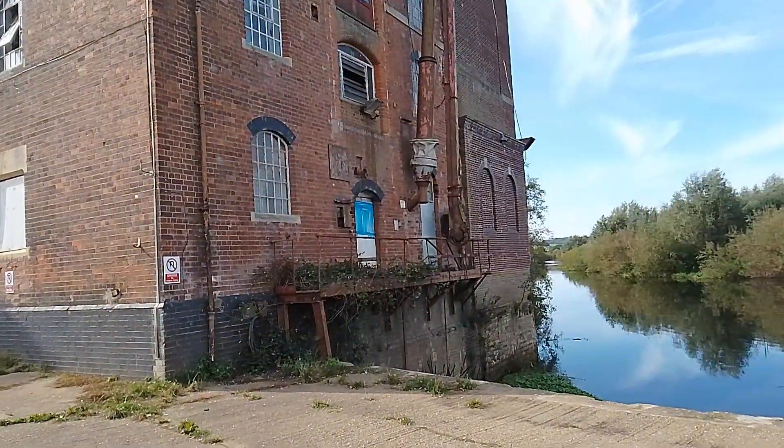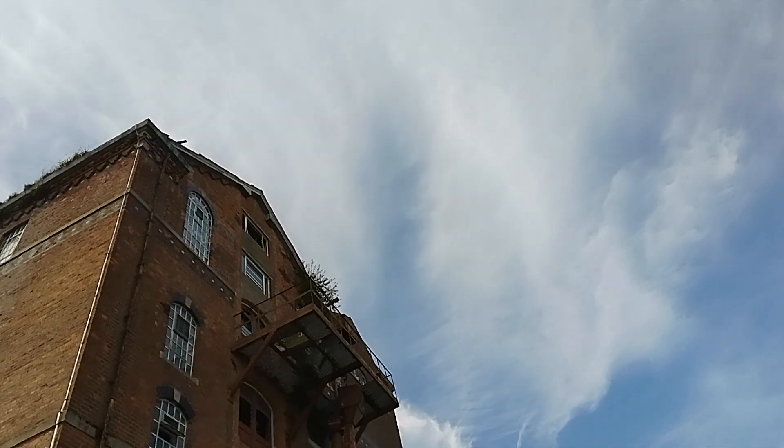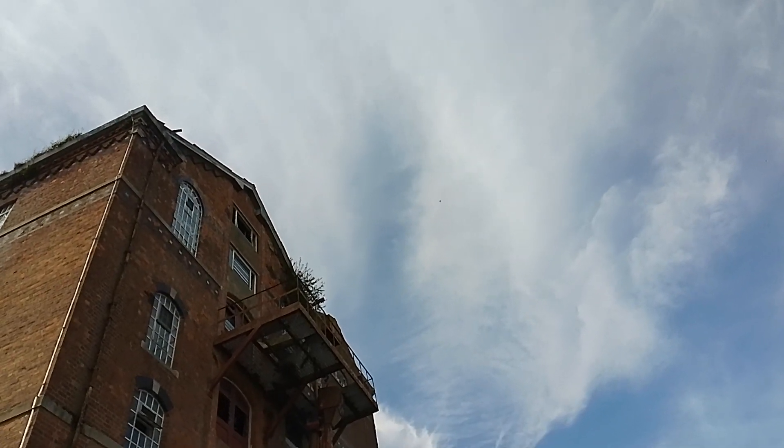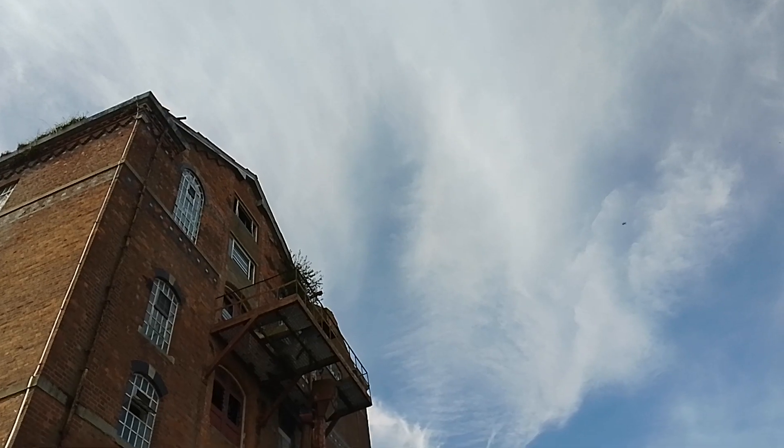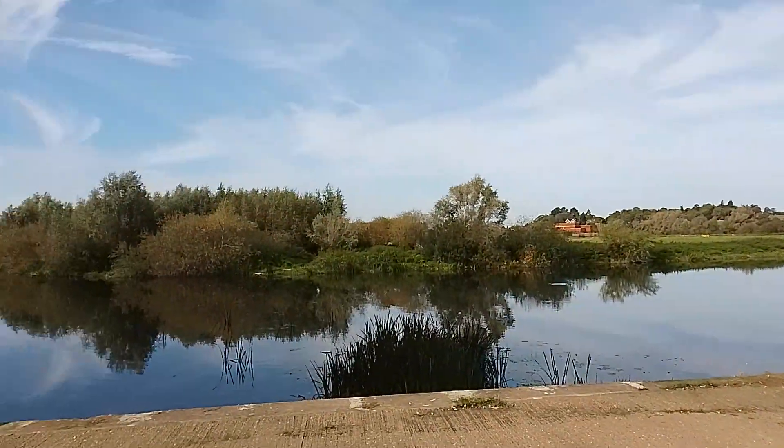As you can see, there's one, two, three, four, five, six stories. So I was six stories high in the previous video, having a great view across Tewkesbury over there. And it's a lovely area.